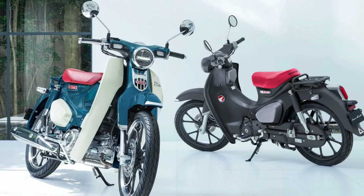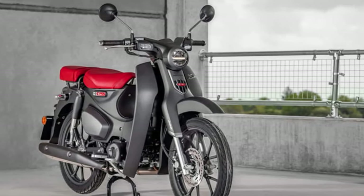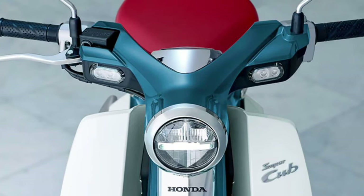Comfortable Seating: With its spacious and comfortable seat, the Super Cub provides a relaxed riding position for both the rider and passenger, ensuring a pleasant journey every time.